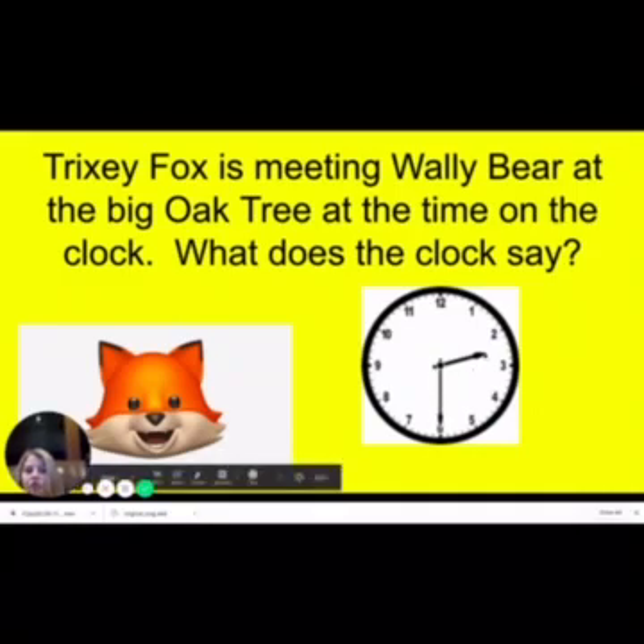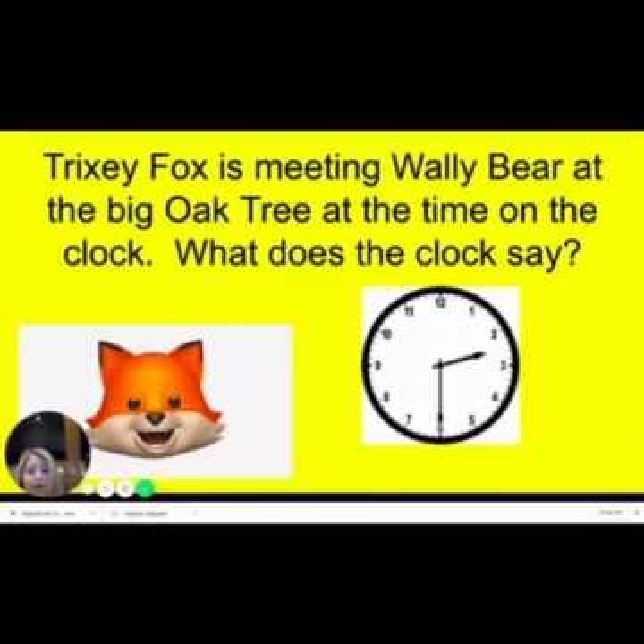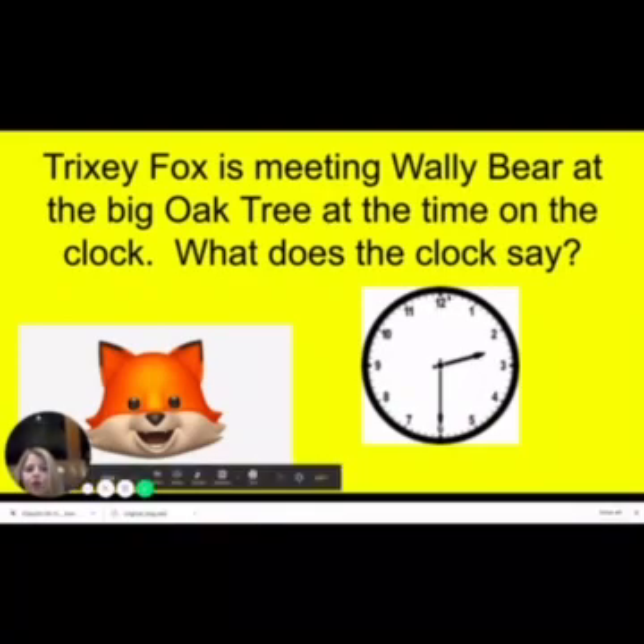The hour hand is the shorter hand. Remember, you can remember that because the word 'hour' is shorter than the word 'minute,' so that's kind of a way to remember that. Also, we think of the hour hand as the little brother, who can only say the name of the number or the room it's in. And the minute hand is the big brother, and the big brother can count by five, so he likes to show off.